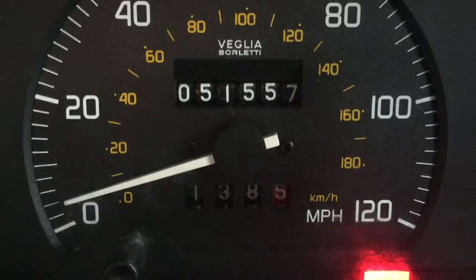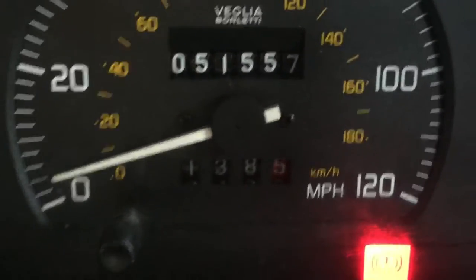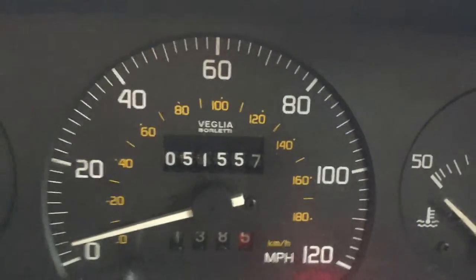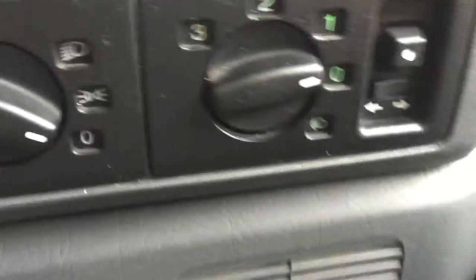So we'll switch off the engine now. Let me show you the low mileage — 51,000 miles, all backed up, and last serviced at 51,000 miles just a few hundred miles ago, a couple of months ago. A full service with pads and discs. Everything works.